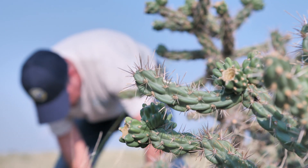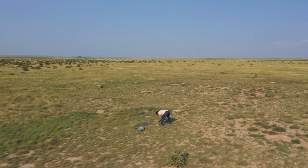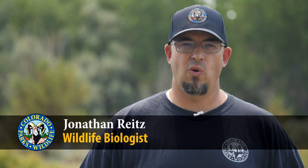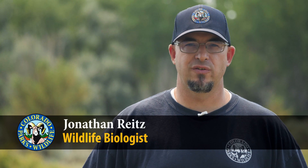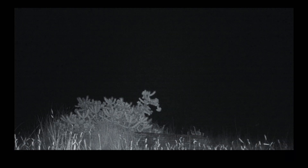The La Junta area is a great place to trap swift fox because we have good numbers of swift fox out in our short grass. Every time we do an effort like this where we trap or we are setting game cameras and doing surveys, it's really, really neat to see what is actually out there and starting to get a true sense for how prevalent swift fox are in Colorado.